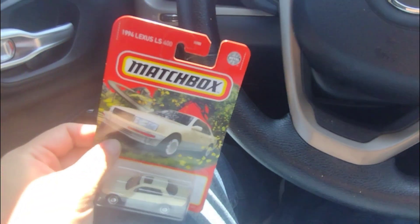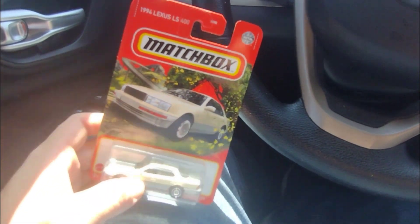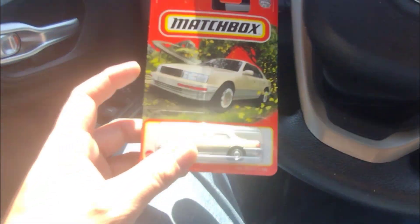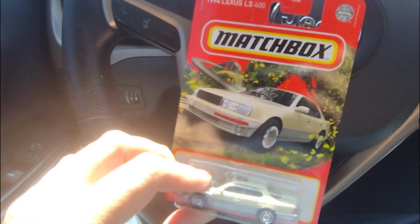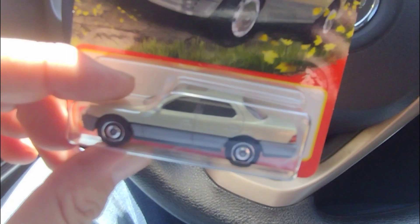What's up friends, collectors! Welcome to another video here on the channel of From My Widows. Thank you for tuning in, thank you everyone for checking out the channel. And this is a 1994 Lexus LS400.